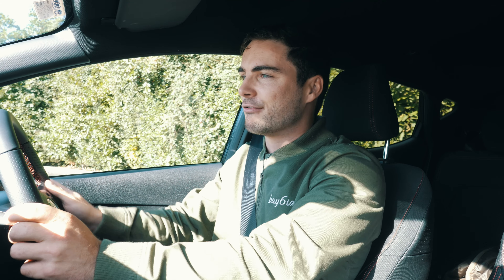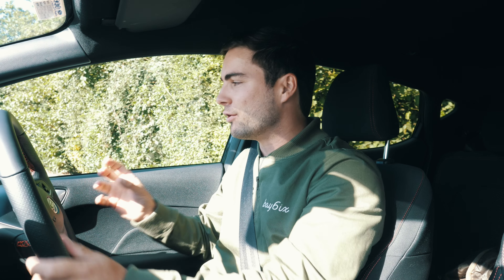Number three is parking sensors. When you're reversing into a tight spot around town these can be crucial — the closer you get, the closer together the beeping gets. It's a really nice feature. It comes standard on some cheaper cars but on something like a Mercedes you actually have to pay a little bit extra on some models.